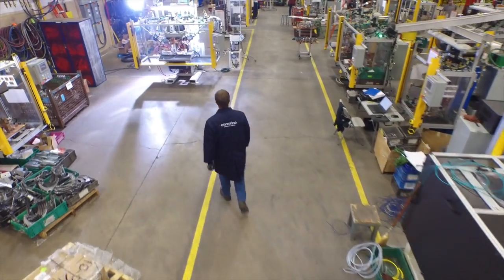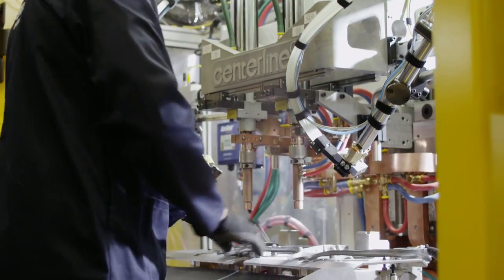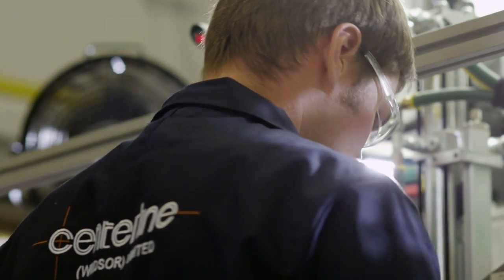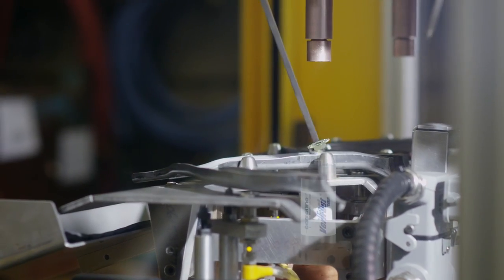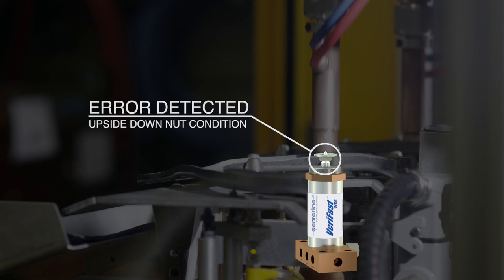15 to 20 years ago, if you had one failure in 100,000 pieces, that was considered acceptable. Nowadays, having one failure per every million pieces is the new norm. When you start doing 1,000 vehicles a day, with 800 fasteners per vehicle that need to be welded, an upside-down nut is a big problem — depending on when you catch it.